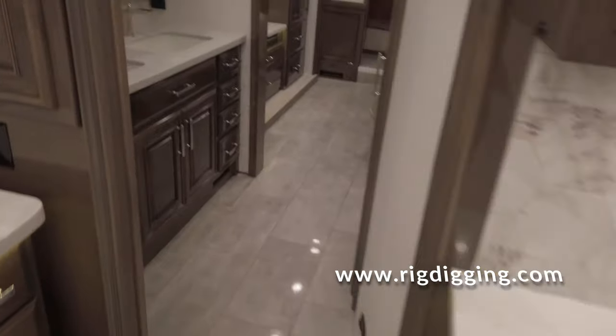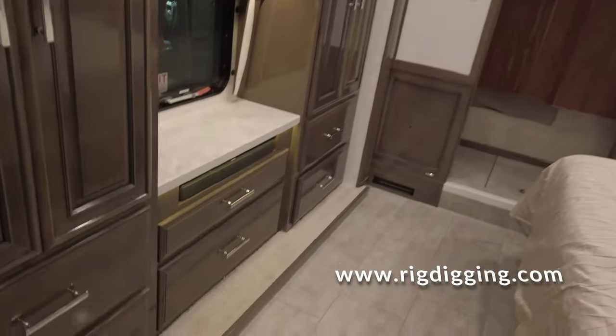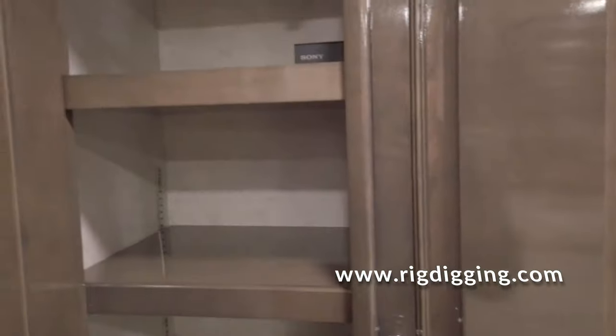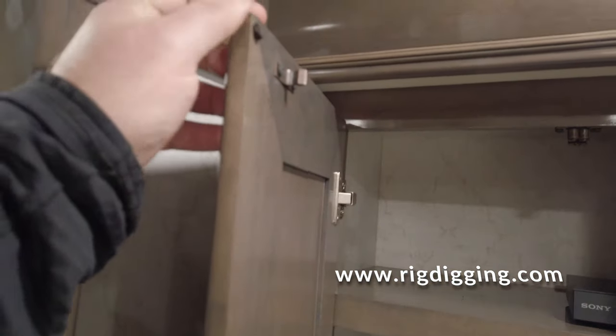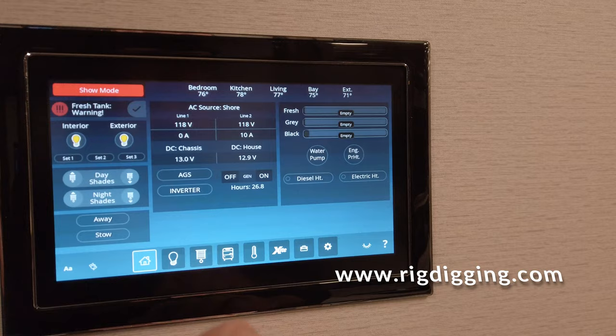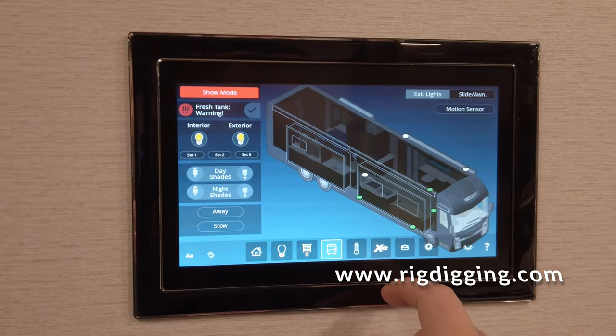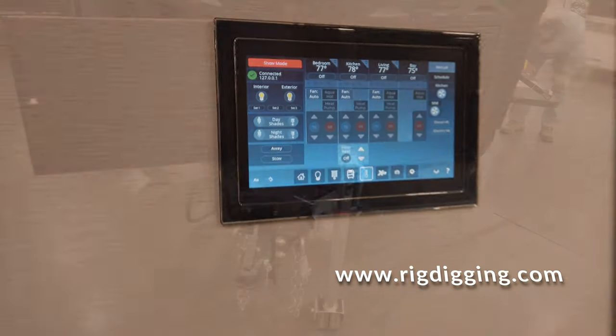Kind of looking her over inside the Entegra Anthem. It's got a rear wardrobe, a control panel for the home system, electric shades, slides, and a thermostat.